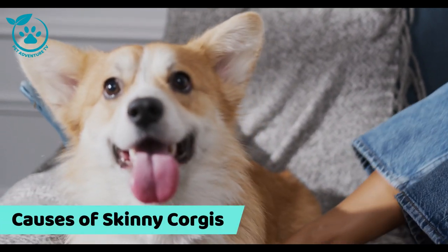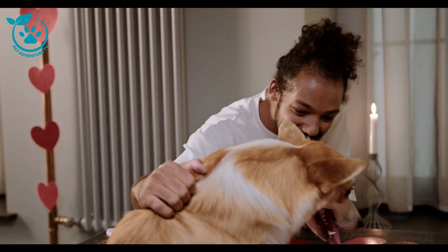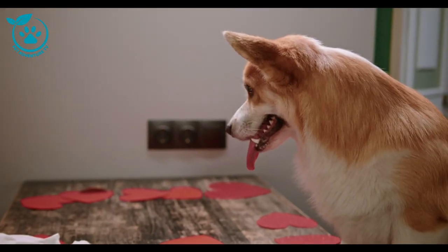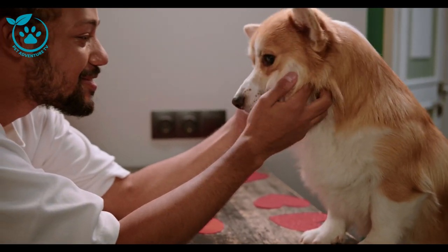Causes of skinny corgis. There are a few different things that can cause corgis to be skinny. One common cause is genetics — some corgis are simply born with a thinner build. Another common cause is diet. If a corgi is not eating enough food, or if they are eating a diet that is not nutritious enough, they will lose weight.